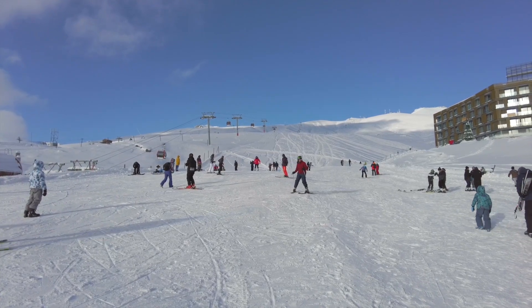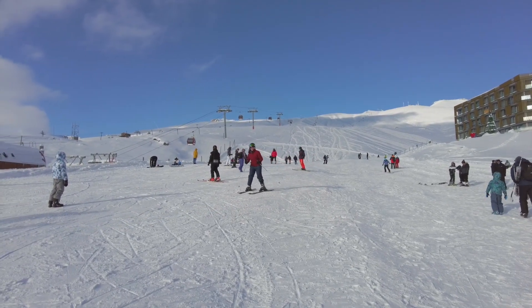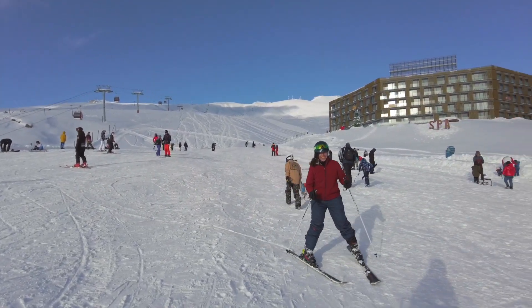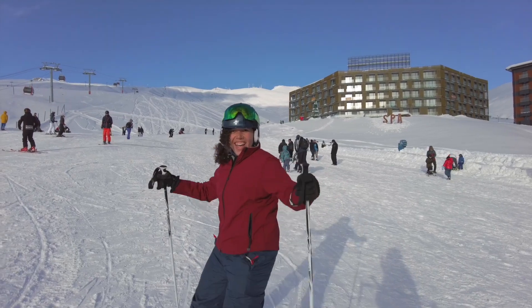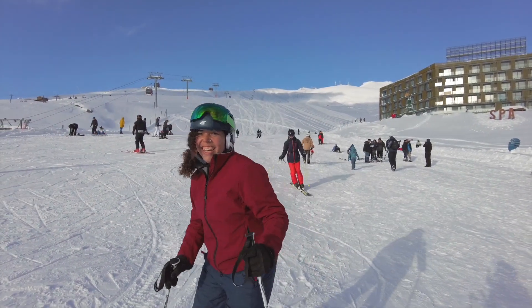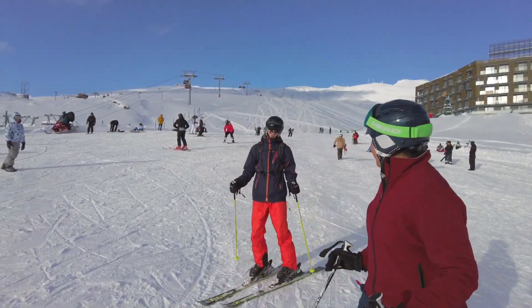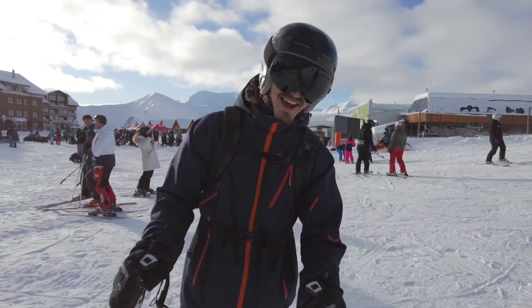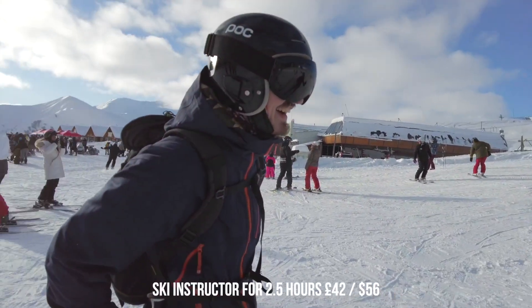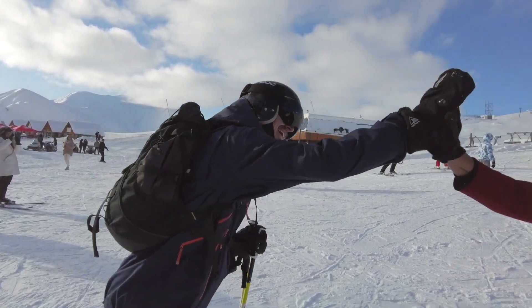Wow, Misha, you go girl! She's doing it! You're so good at turning — I am jealous. She's so good, and obviously the instructor too. You guys are so good — I told you, you are the dream team! Definitely a high five. Well done guys.